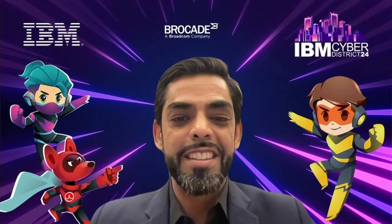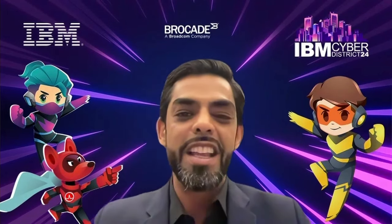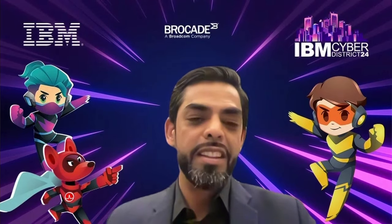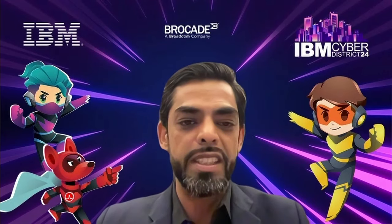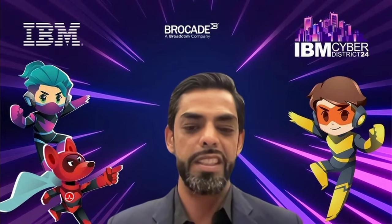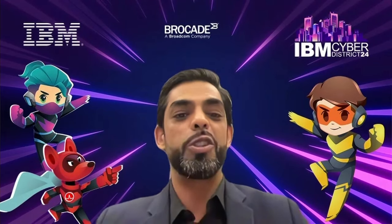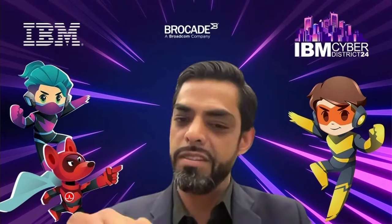I'm really looking forward to the IBM Cyber District 24 program — in partnership with Brocade, we run this promotional program. This is the third year in a row, and every year it gets bigger and better. This year it's centered all around cyber resiliency — the flash system capability in conjunction with Brocade SAN, and IBM Storage Defender provides a unique solution capable of delivering cyber resiliency. This is rounded out very nicely with the introduction of the latest edition, the 5300. I'm amped — you should all check it out and sign up today.